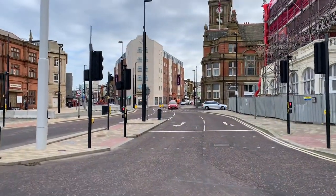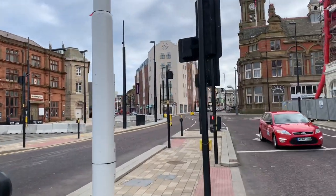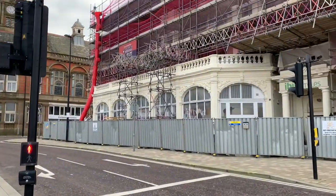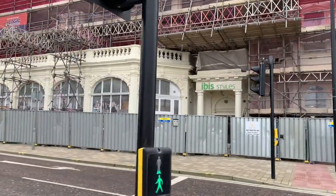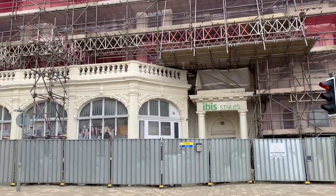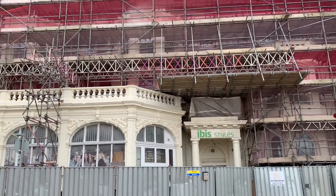Let me cross here before the lights change so we can have a proper look. You can see they've done this downstairs section here. That's going to look marvellous when it's finished.